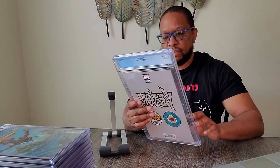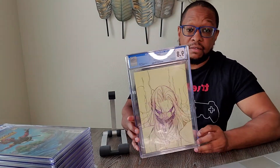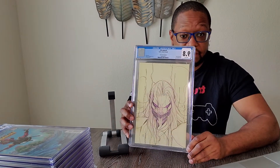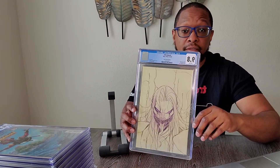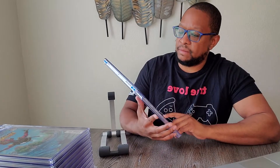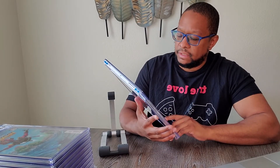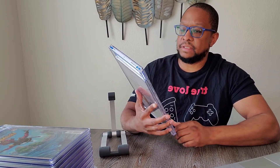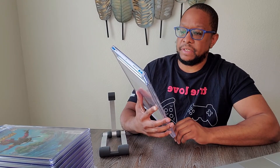Another Momoko — Venom number 27, another sketch cover. As you can see, I'm a big fan of Momoko, especially when I first got into comic books. And this is the first full appearance of Codex.